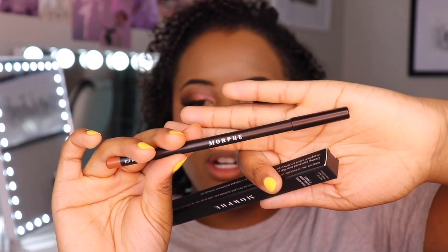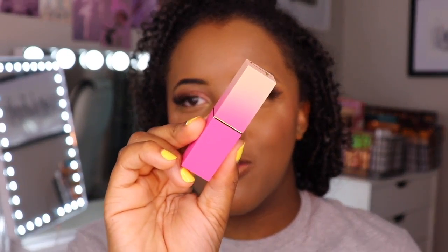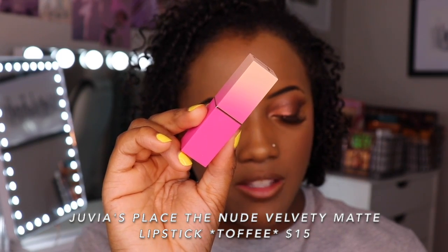We have two new lip products, both from the drugstore. This first one is usually not what I go for, but I swatched it in the store and the formula was very impressive. Morphe Colored Pencil in the color Bite Me — I feel like this would go perfect with the look for today, so I'm going to go ahead and line my lips. These lipsticks are one of my first true loves: Juvia's Place Nude Chocolates Collection Velvety Matte Lipstick in the color Toffee. They have one of my favorite matte lip formulas because it is so buttery and smooth — it's not going to dry your lips out.